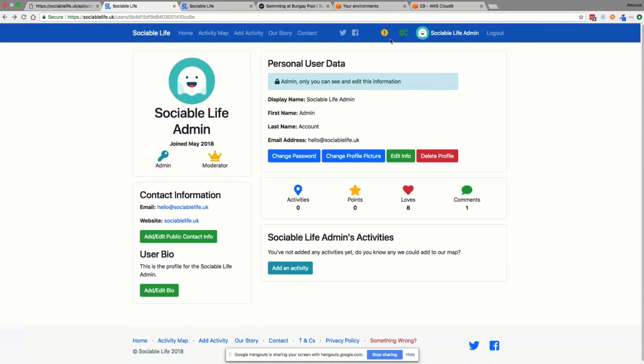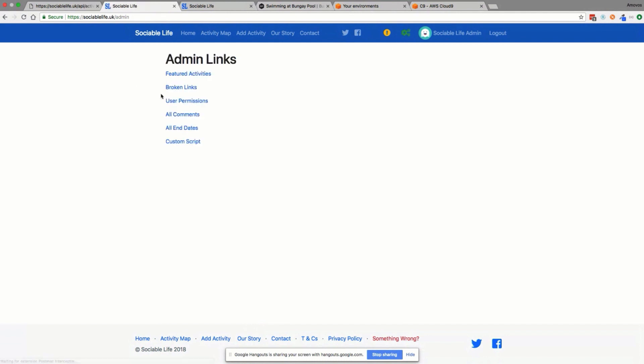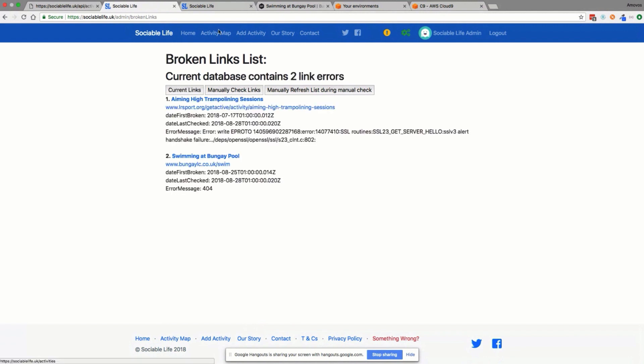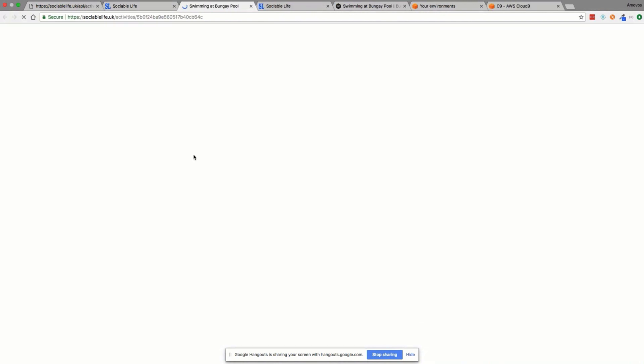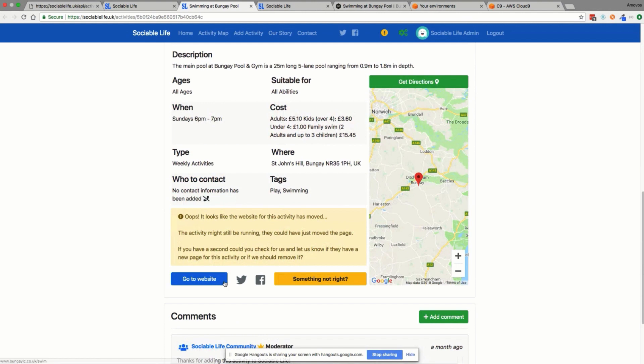There are also admin panels that allow you to do all the administration yourself. One cool feature I wanted to do was automatic link checking. This is the admin page I've set up — if you look at the broken links, it identifies activities with a 404 error when you try to go to the website. Rather than just sending users to a broken link, it gives a warning. There's a script set to run every 24 hours that checks for any broken link errors, which I found is really useful.